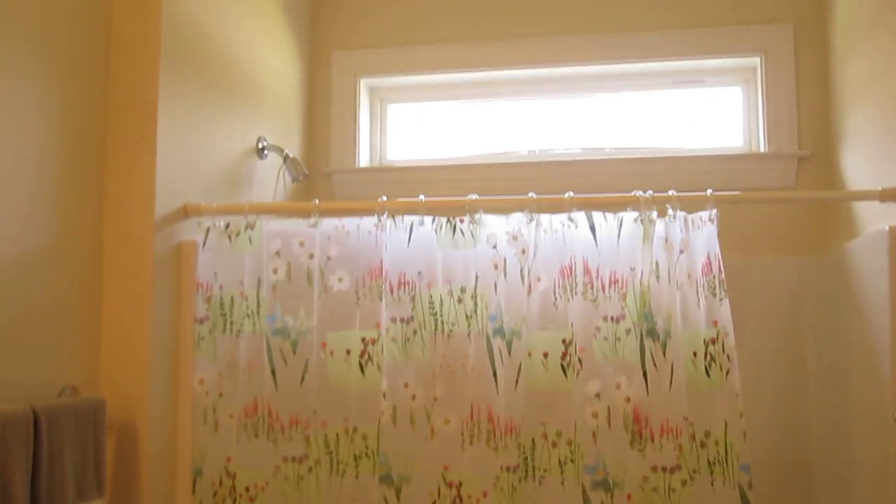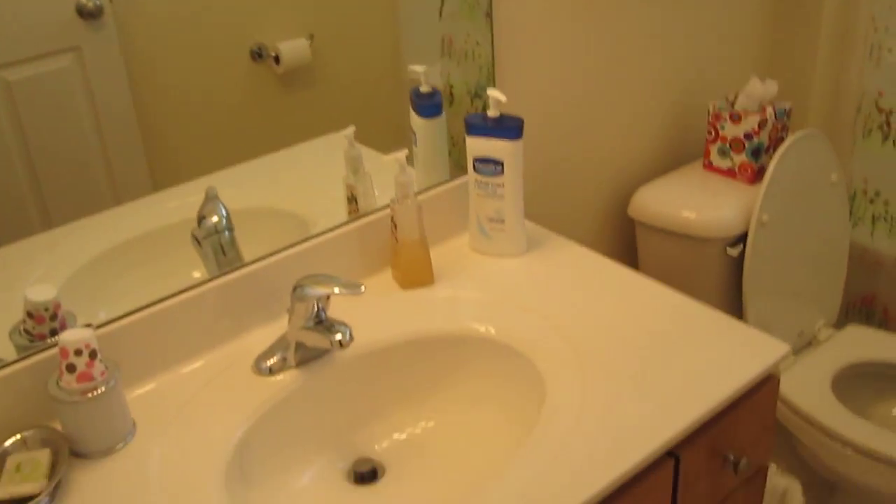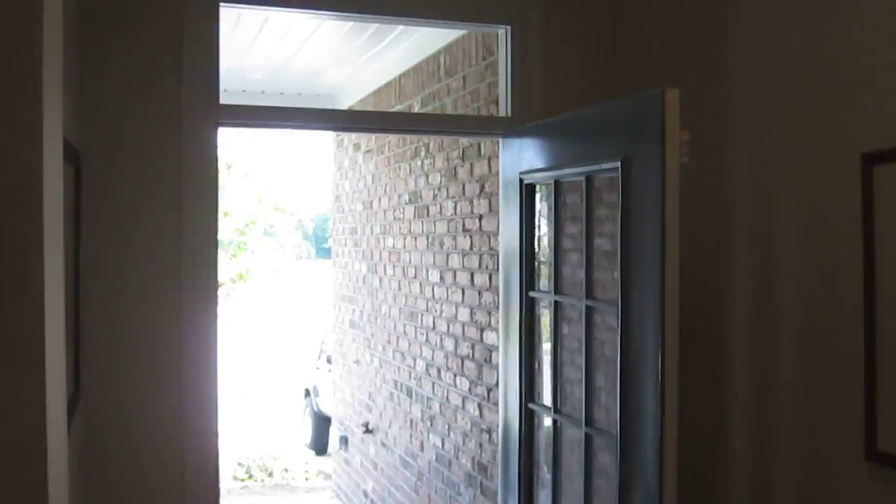Here's the other bedroom with a little closet. These two bedrooms share this bathroom — it's got a transom window and ceramic tile floors. There's your coat closet as you come in through the front door.